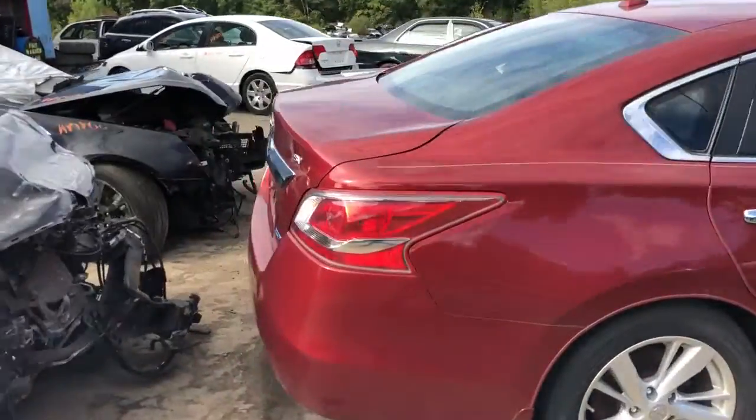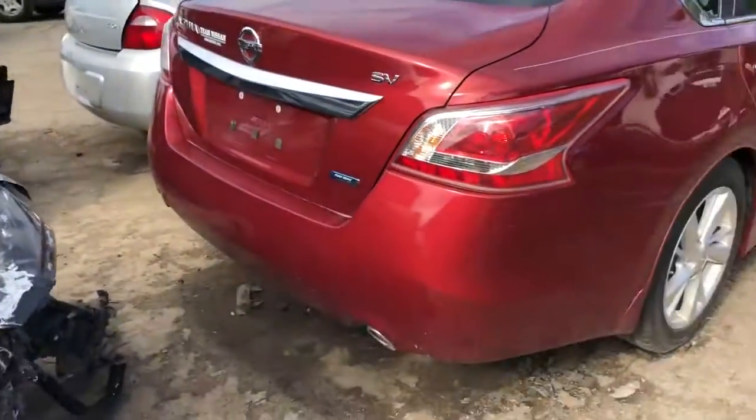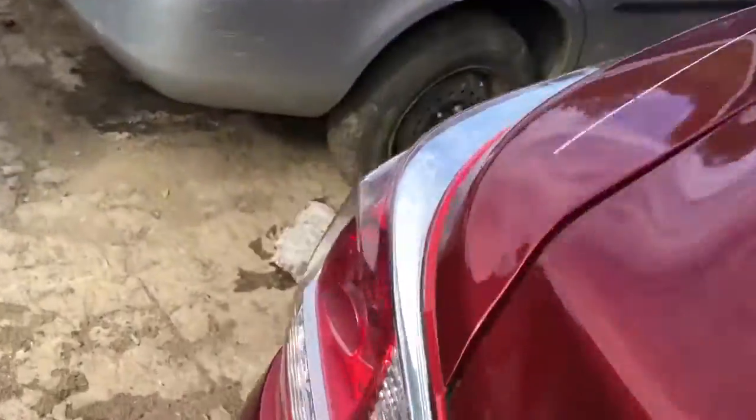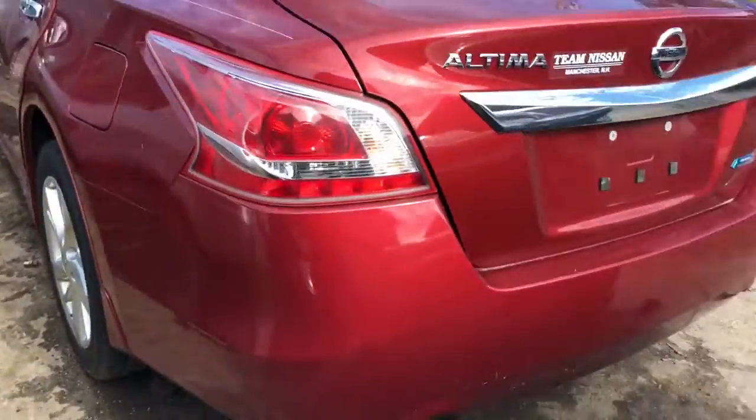Red door is good. The rear quarter is good. Good taillight. Good deck lid. The rear bumper looks good. Good taillight on this side.